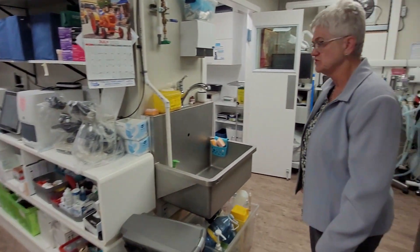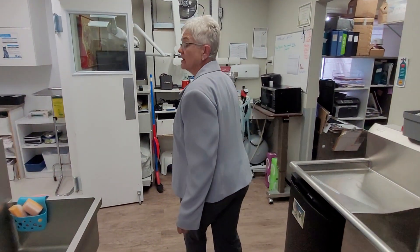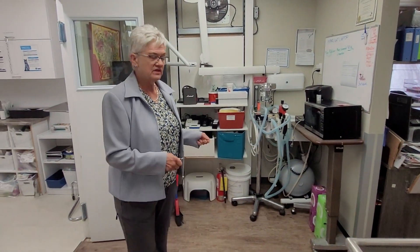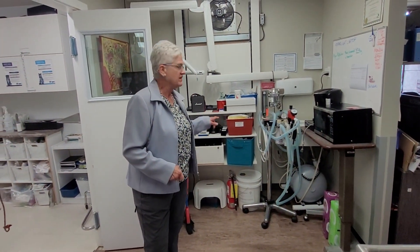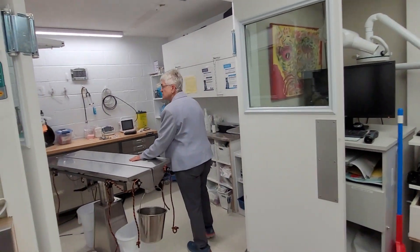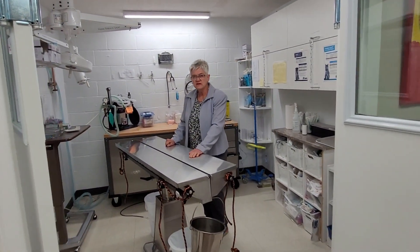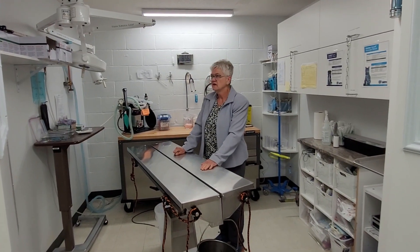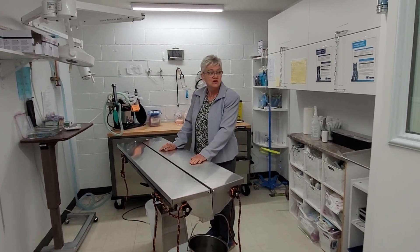And onward to surgery. This corner is our dental x-ray and we can wheel out the table. We have high-speed dental so that works really nicely. We do a lot of surgery — we can do orthopedics, but mostly it's soft tissue and spays and neuters. It's spacious and works out really nicely.